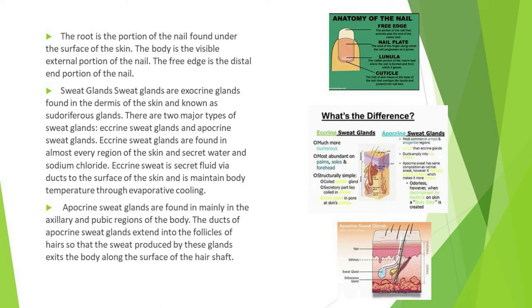Sweat glands are exocrine glands found in the dermis of the skin, known as sudoriferous glands. There are two major types: eccrine sweat glands and apocrine sweat glands. Eccrine sweat glands are found in almost every region of the skin and secrete water and sodium chloride. Eccrine sweat is secreted via ducts to the surface of the skin and maintains body temperature through evaporative cooling.